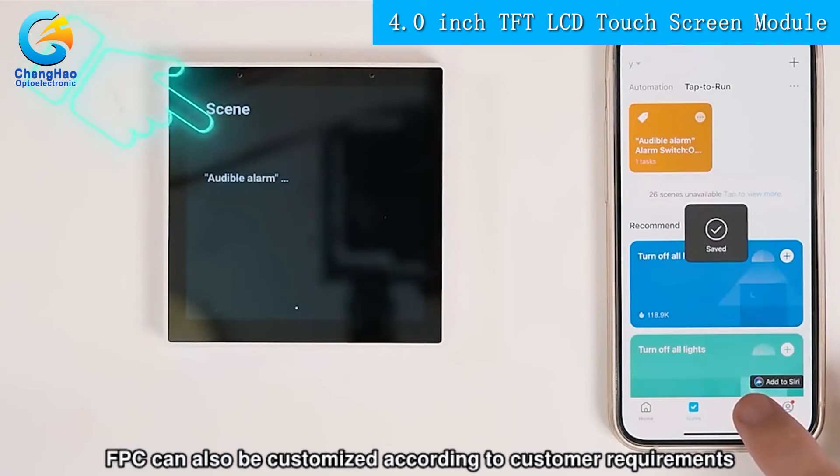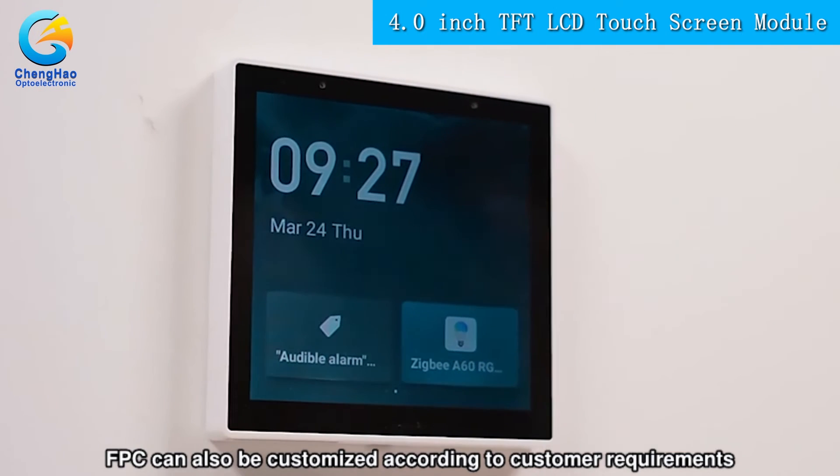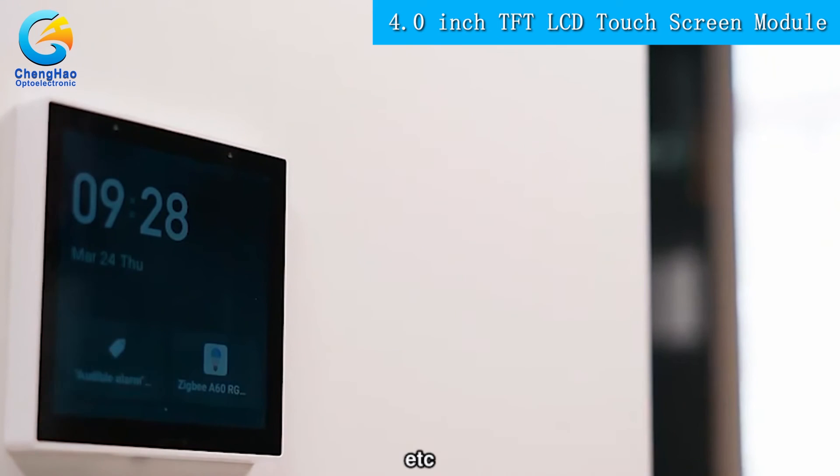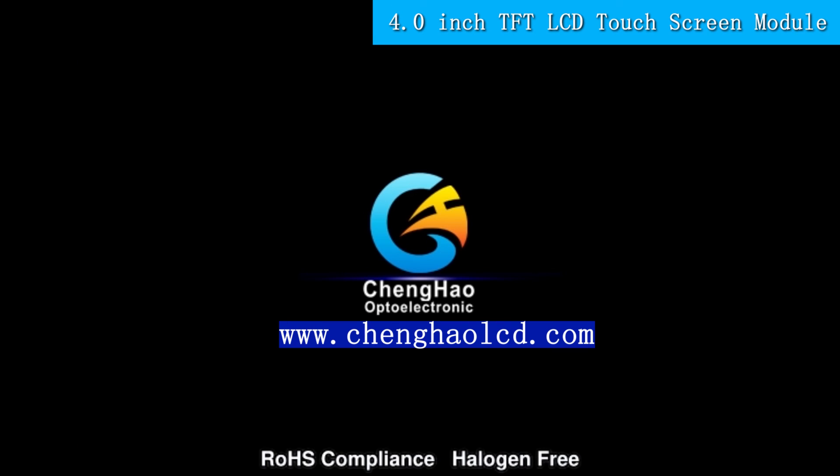The FPC can also be customized according to customer requirements, such as modifying backlight and CTP structure, interface definition, etc. The module is ROHS compliant and halogen free.